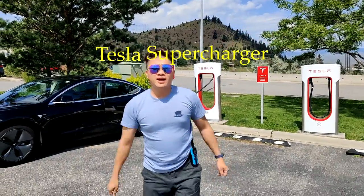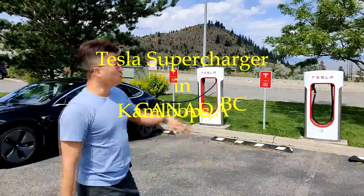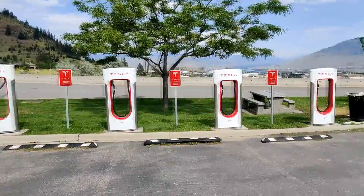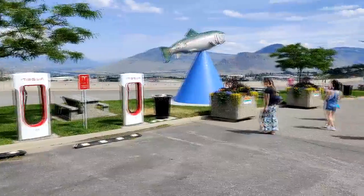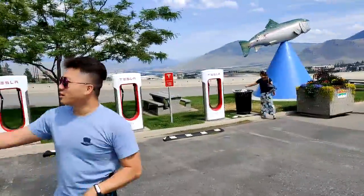We are at the Kamloops Supercharger, but we only got four stalls here. This Supercharger is actually in the main city, and look at the beautiful view — mountains and a river as well.